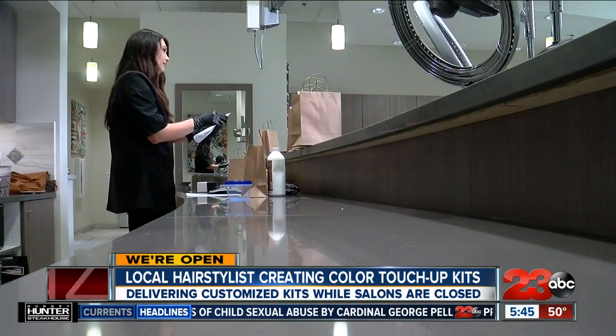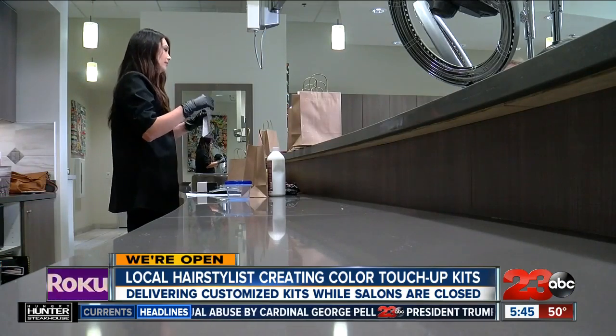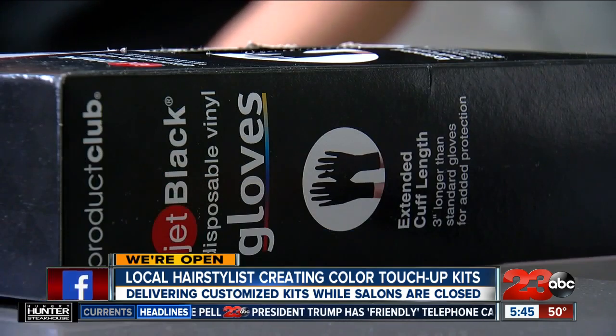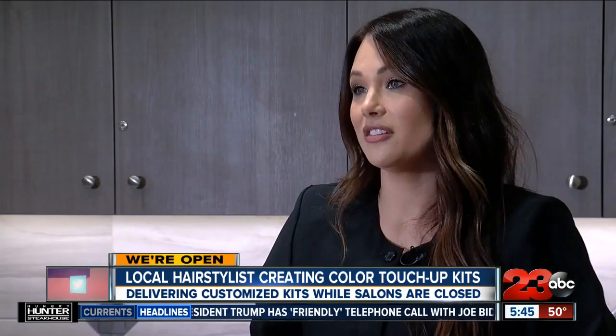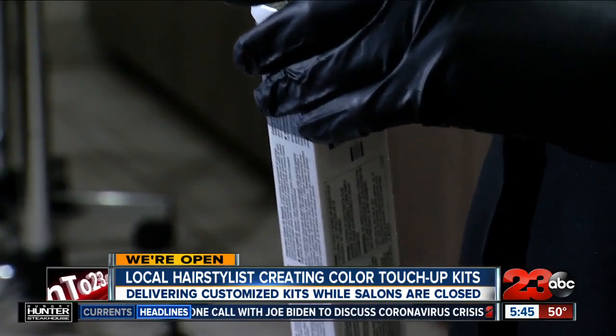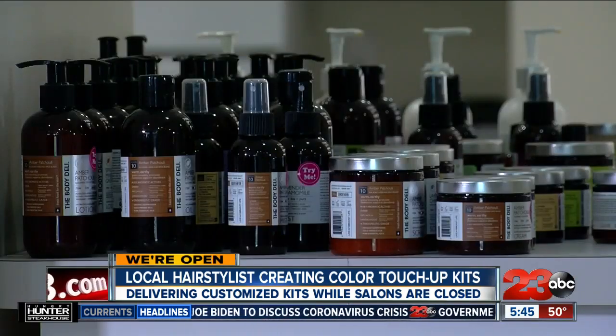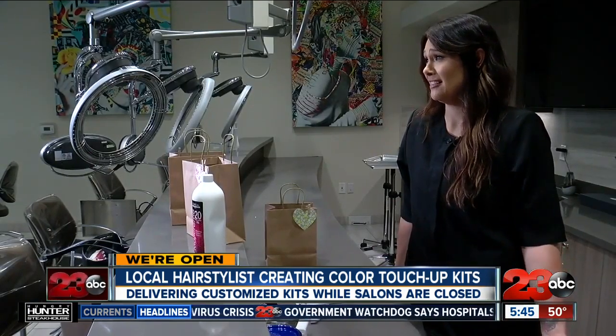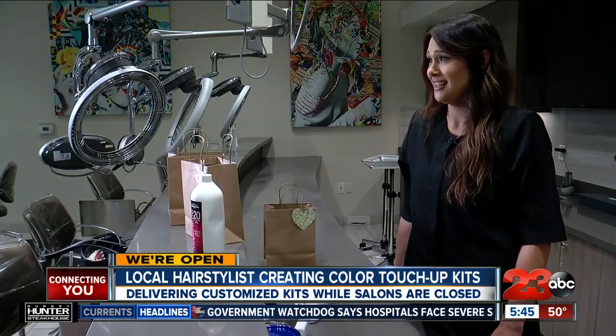She adds that while a hair touch-up might not be a top priority for everyone right now, it can provide some sense of normalcy to a time that's anything but normal. We still have to take care of ourselves, and I feel like that a lot. I know it makes me feel good, and I'm sure other people feel good too. It gives me a chance to connect with my people, which I miss. They're like my family and my friends — I miss seeing them.